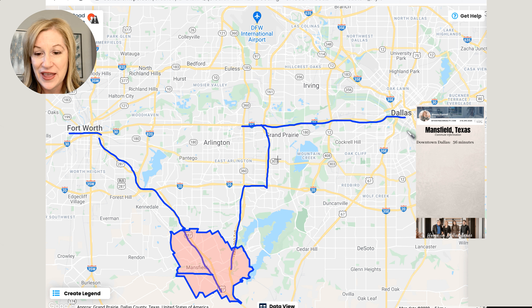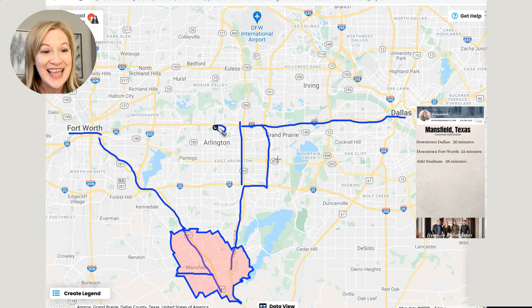Either way, about 36 minutes depending on where you are in Mansfield. This part of 360 is a tollway, but this part isn't. If you were coming from downtown Fort Worth, you would take 287. It's going to come all the way through Mansfield, but it's going to get you there if you're coming from Fort Worth. So what kind of commute are we talking with that? We're talking about a 22-minute commute.